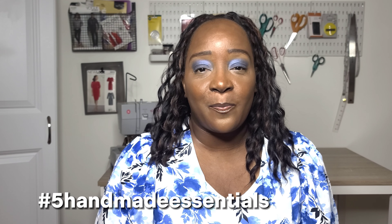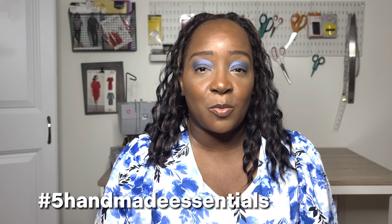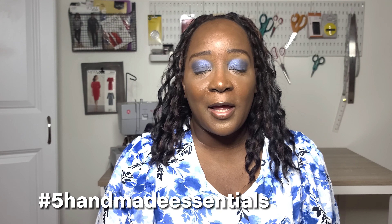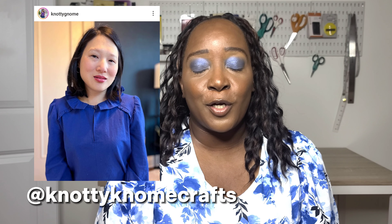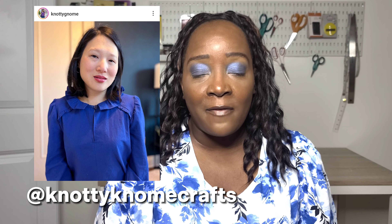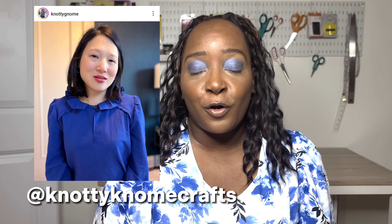Hi friends, welcome back to the channel. In today's video I'm going to be sharing my five handmade essentials. There's a trend going around on YouTube called the hashtag five handmade essentials, and it was started by the lovely Sarah of Naughty Gnome Crafts. If you're not familiar with Sarah or her YouTube content, I'll put her handle in the description box below.